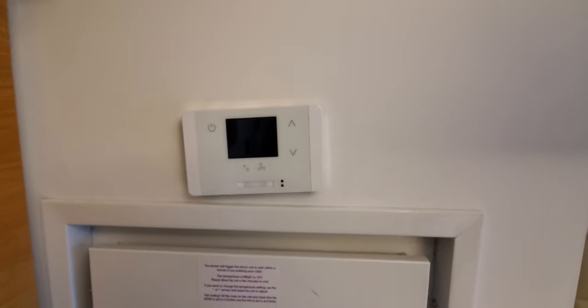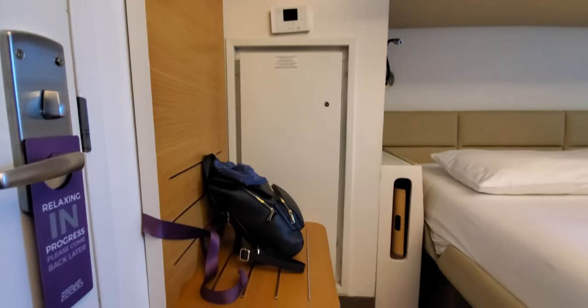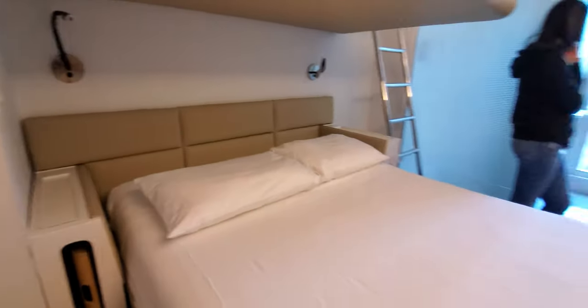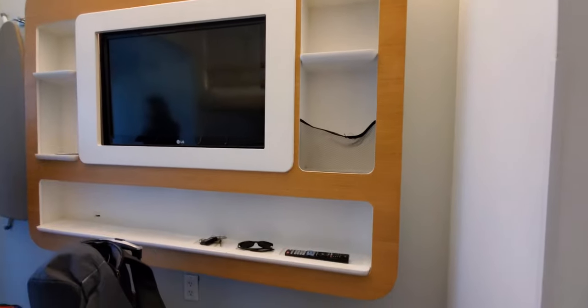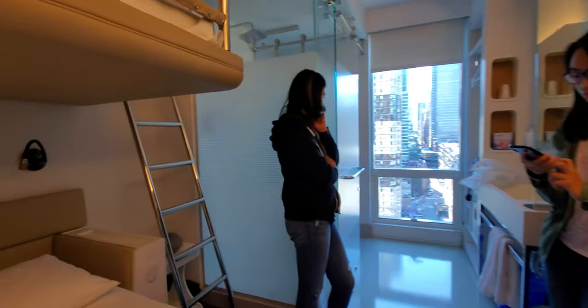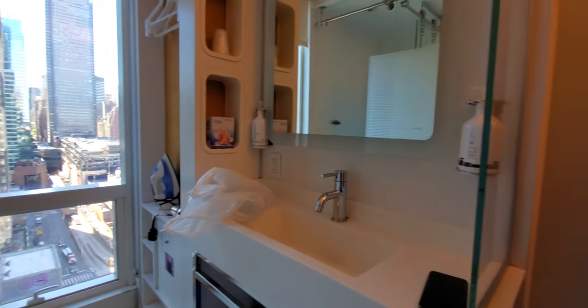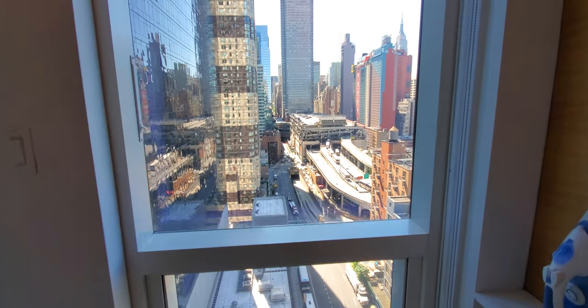You've got your temperature monitor or adjuster, and it looks like we've got your safe box here. We've got a small cabinet down here, and here is the bed, your TV. You've got some cupboards here, or slots, or whatever you need to put things in.